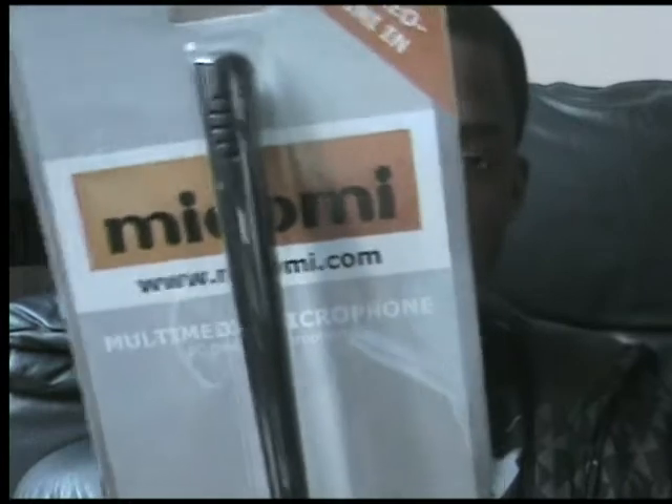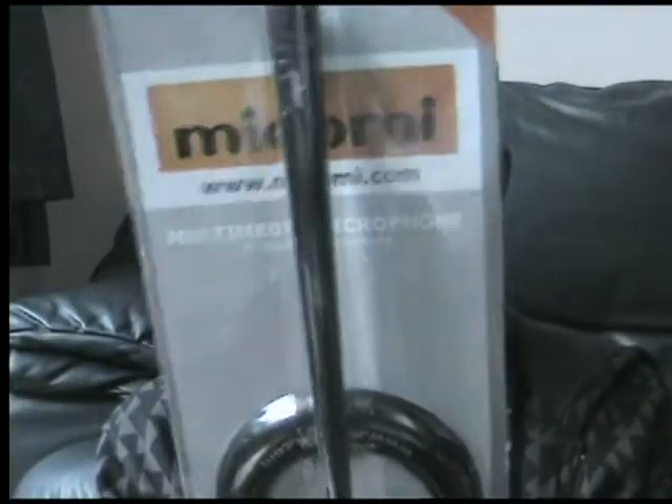It's got features: speech recognition, voice and video chat, and an adjustable arm. It was made in China. There are also some stickers which I'm not going to use.